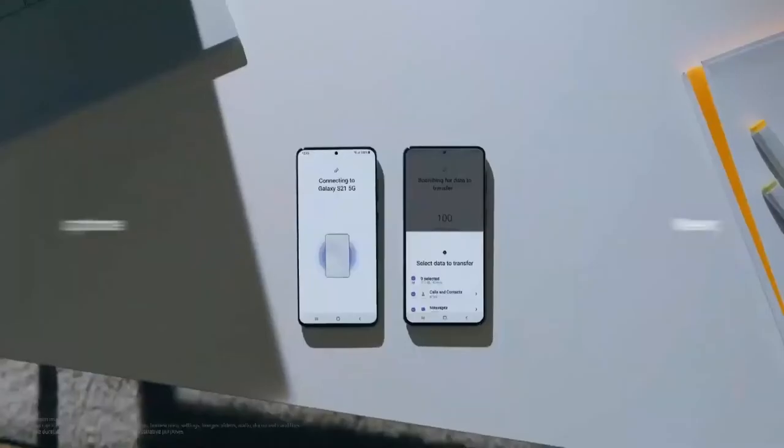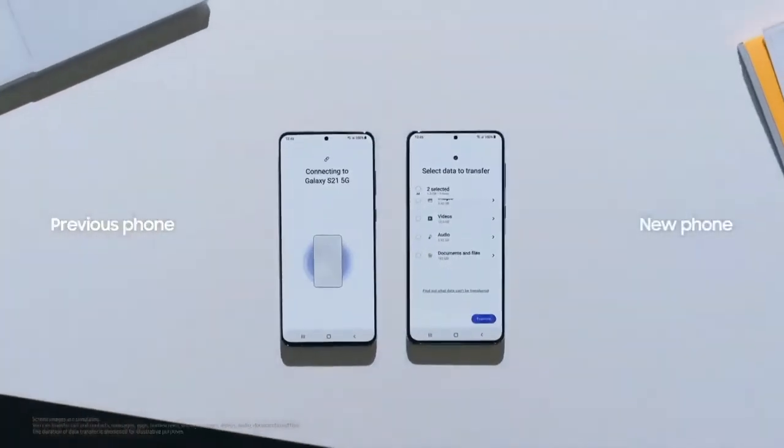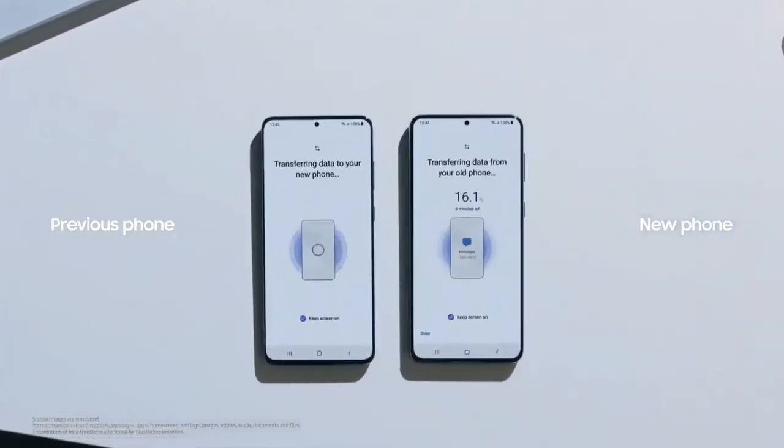Transferring data from your old device can be a chore. Simply connect, select, and the rest of your new device setup is easy.